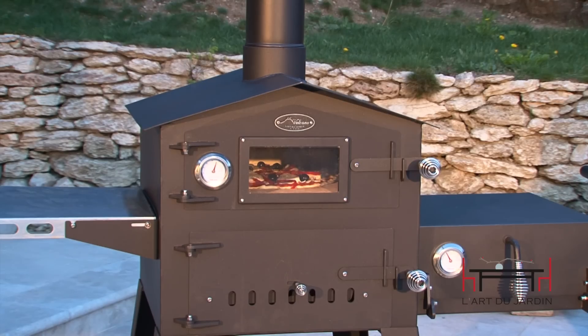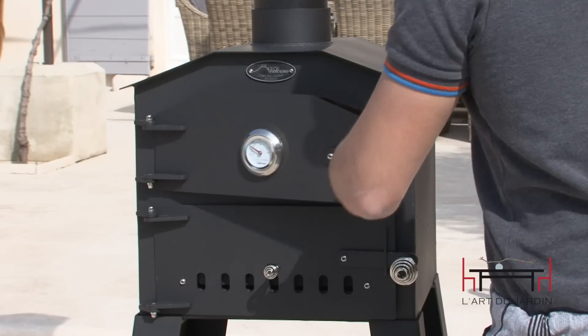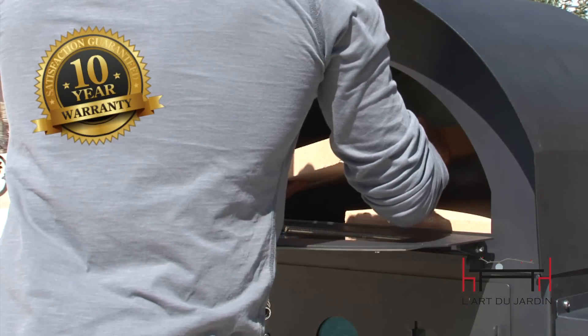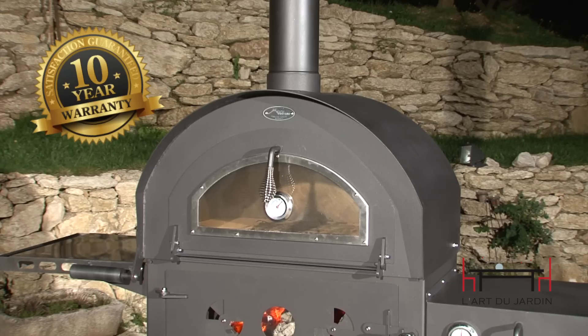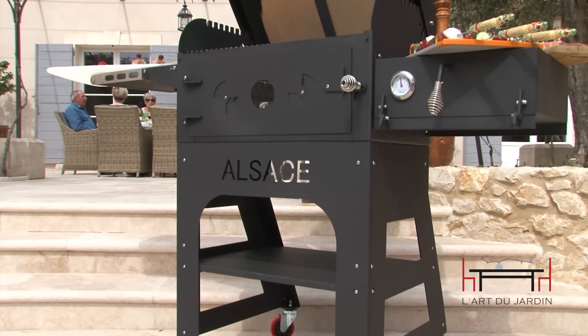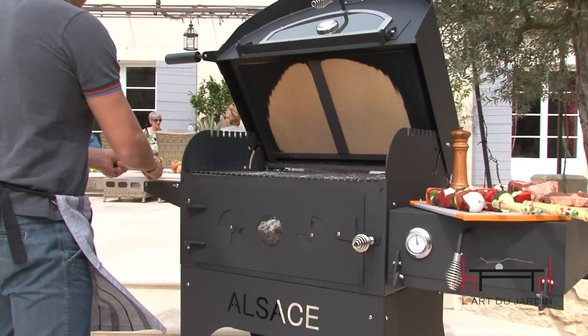All L'Art du Jardin ovens are built using thick, solid steel, allowing us to provide an unheard-of 10-year limited warranty. Add our over 1.5-inch thick masonry cooking stones and you have the ultimate in wood-fired cooking. And all ovens are not only easy to use, they are just as convenient to move or store due to their large heavy-duty locking wheels.